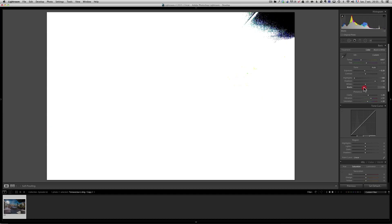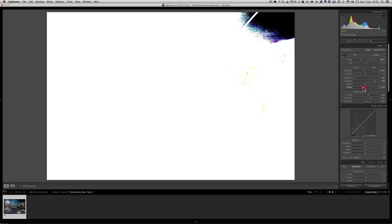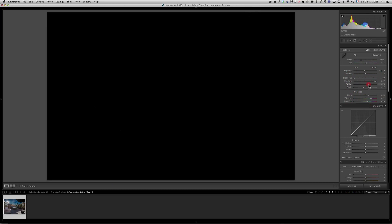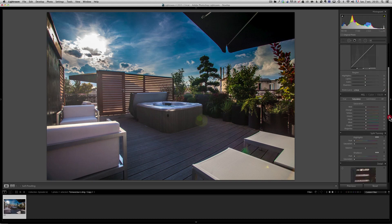I bring the Blacks down until I see some blacks appearing — there's some in the plants, which is fine, though not too much. Then for the Whites, I go to the max until the sun is blown out, then back it down until the sun is fully there. That's the first overall adjustment done.